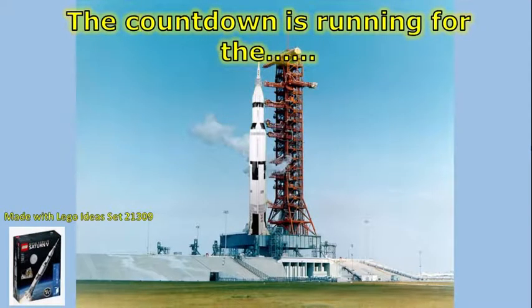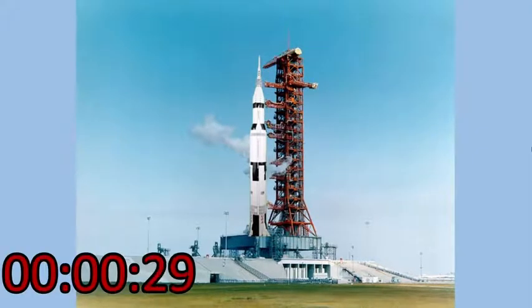The flight to land the first men on the moon. 30 seconds and counting. Astronauts report it feels good. T-minus 25 seconds. 20 seconds and counting. T-minus 15 seconds.